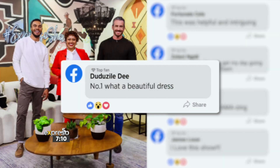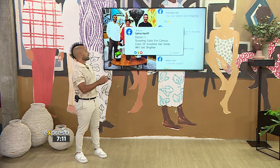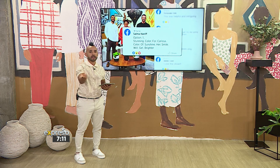Number one — Duduzile saying, 'number one, what a beautiful dress.' I love the dress too, Duduzile. There was another one that came through as well. Salma saying option one. You see what I'm talking about? We're having a trend here. Stunning — color for Carissa, color for sunshine. Her smile will get brighter. Lots of full stops, but no stopping the talent there.